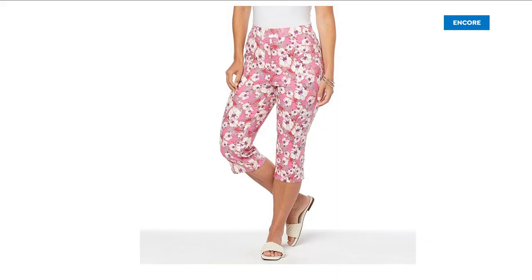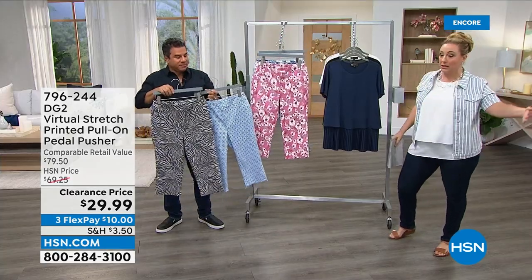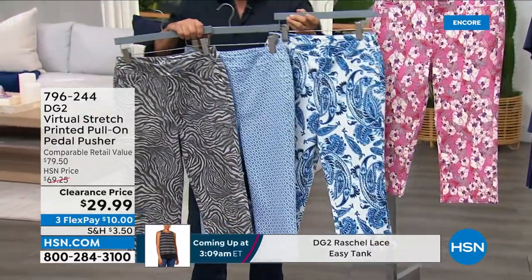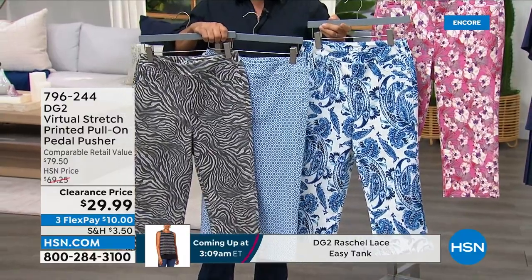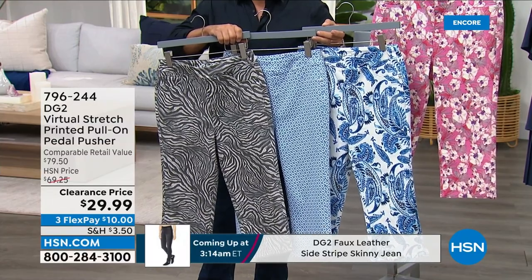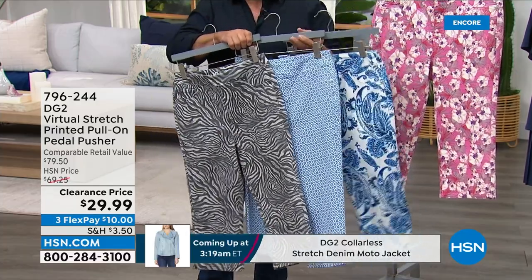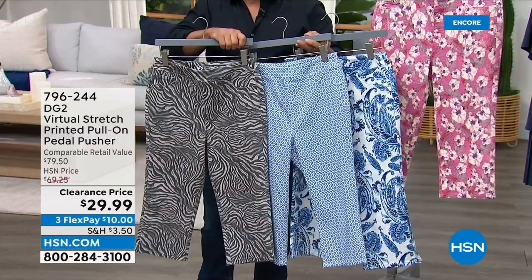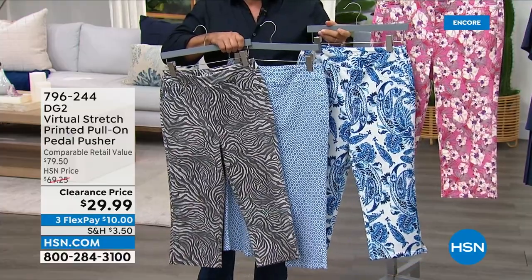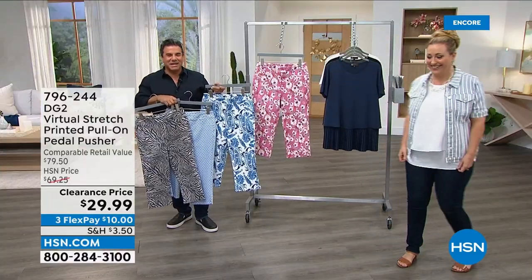We've got four prints available in double extra small through 3X — we're trying to do extended sizing to be more inclusive. Double extra small through 3X, in petite, average, and tall: 15.5-inch inseam petite, 17.5-inch average, 19.5-inch tall. The prints are: abstract gray zebra, blue tile, blue paisley, and pink floral.